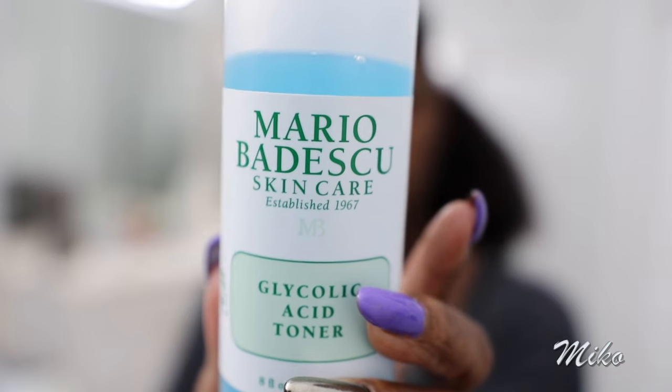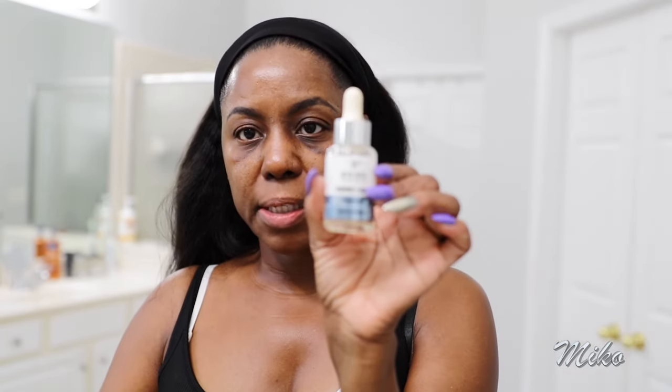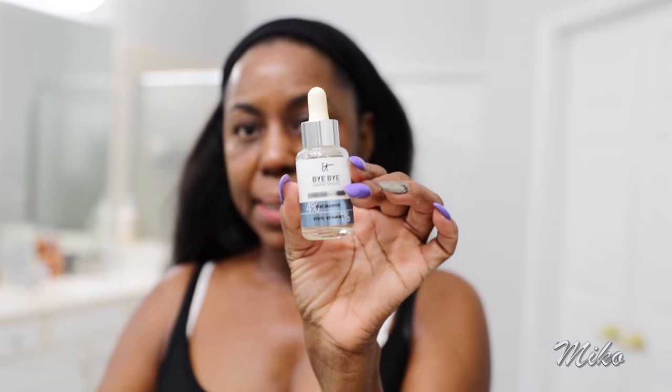Then I go in with my Mario Badescu glycolic acid toner. Glycolic acid is a peel, but this one is made for daily use, so it'll gently exfoliate that initial layer of dead skin cells. I also get it on my neck. After that, I would normally use the It Cosmetics Bye Bye Dark Spot Serum, but I've been using it for about a month and a half and I really don't see a difference. I'm not going to use it today since I'm going to the dermatologist.